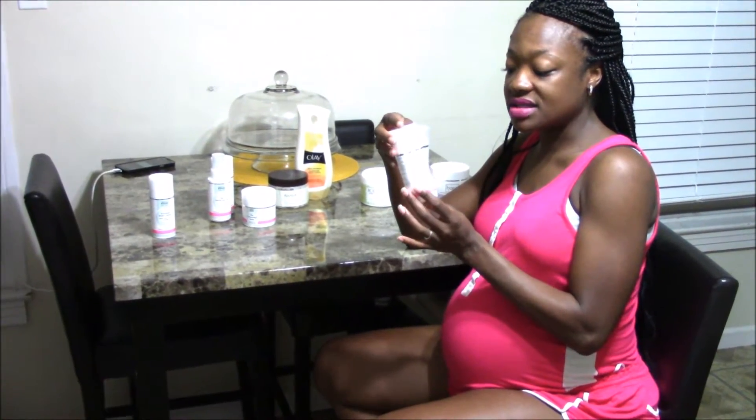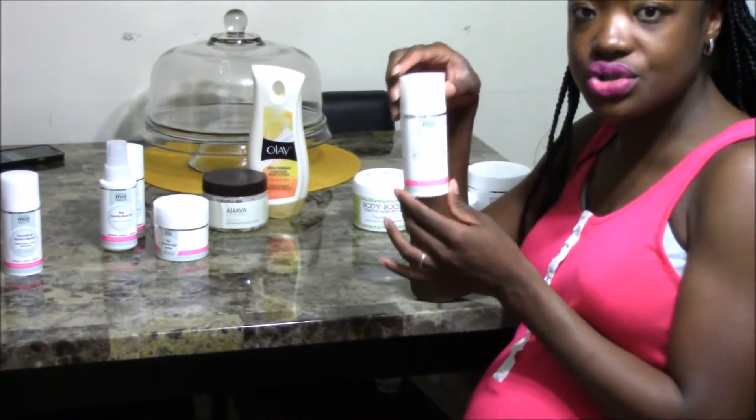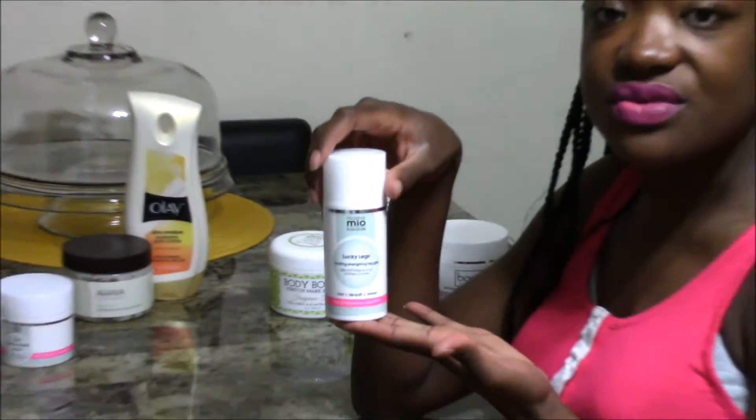Then we have the Lucky Legs. Can you say menthol relief? It says spa in a bottle, and it's true. When you have those puffy leg days where your feet are swollen and your ankles are swollen, this product is very soothing. It's probably the least expensive, being like $20.